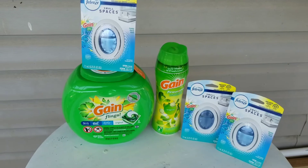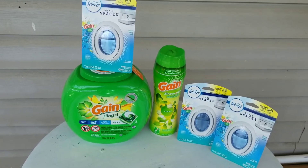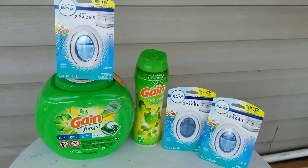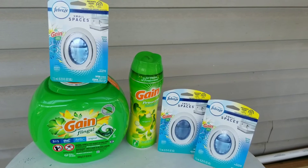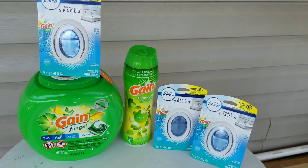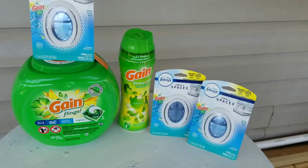For this Gain deal I paid $13.45. If you see the receipt on Instagram it'll say $14 instead of $13, but that's because I got a Pepsi. All the coupons came off and everything worked really great. It's been a long time since I got the Gain Fireworks, so I saved $19.